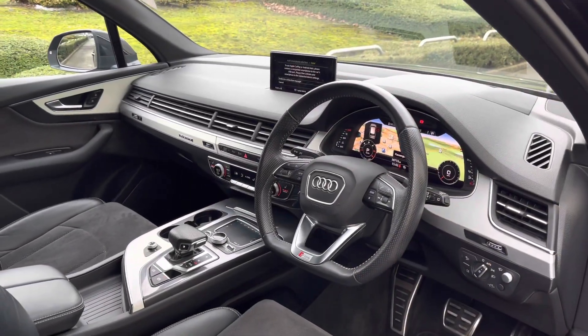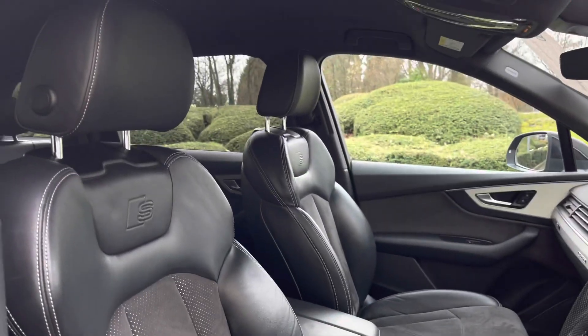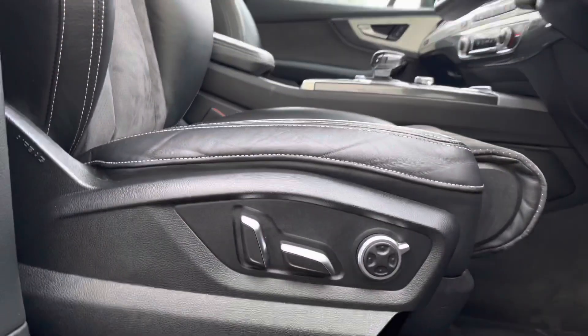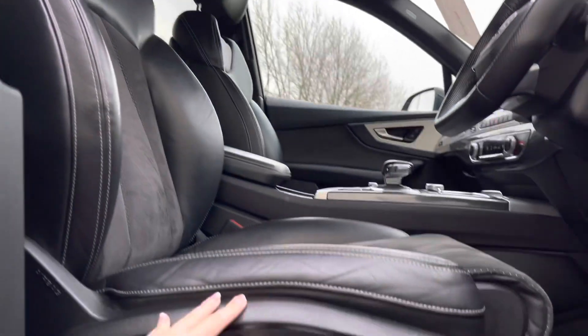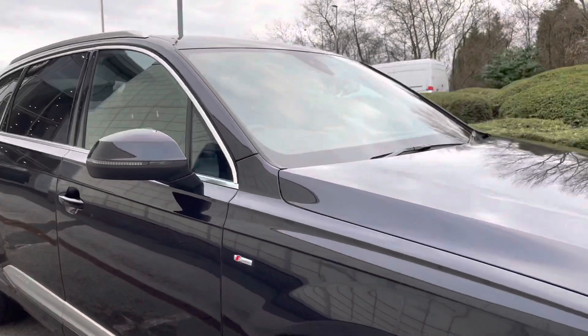Moving into the front, we are greeted by such an impeccable interior. We've got the S embossed logo at the top of the front sports seats. These seats are all electrically adjustable so it's never been easier to get into that perfect driving position, especially with the four-way lumbar support.